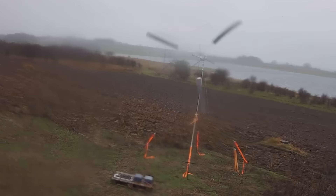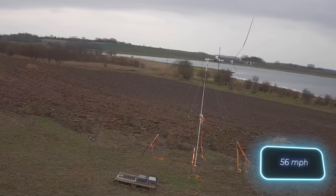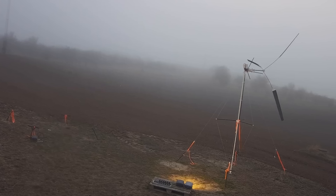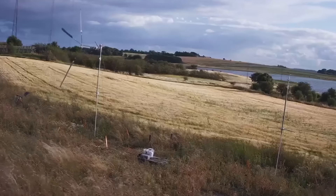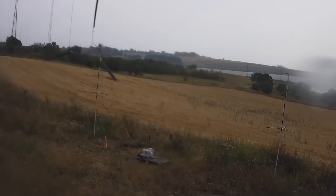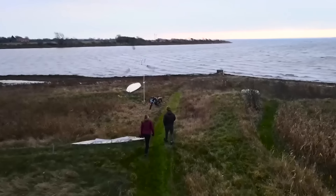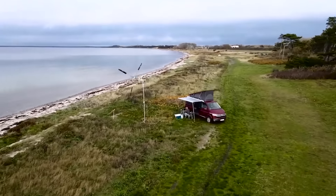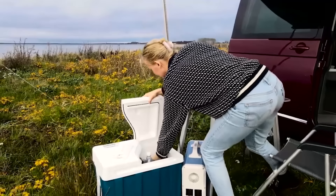The Windcatcher can handle a maximum wind speed of 25 meters per second, but whether vacationers can withstand that is a different story. At that speed, the wind can easily knock down any tree, and risking a $1,595 generator in those conditions is probably not the best idea.